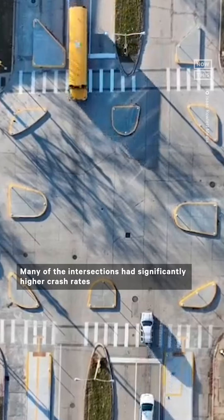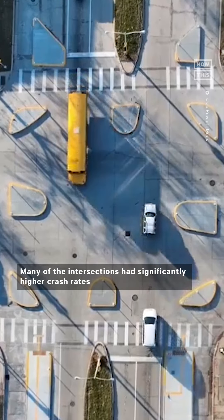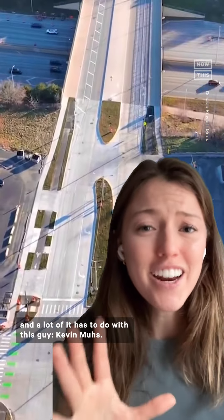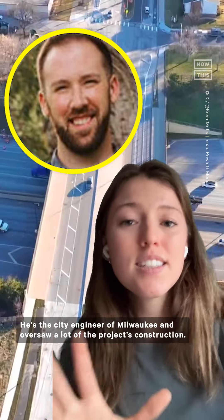The old design is also less safe. Many of the intersections had significantly higher crash rates than similar streets across the state. Now it's gotten a redo, and a lot of it has to do with this guy, Kevin Muse. He's the city engineer of Milwaukee and oversaw a lot of the project's construction.